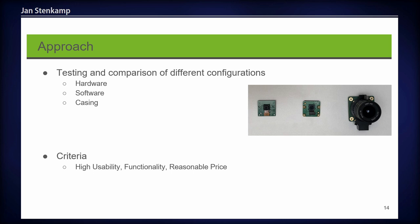Our approach is to test different configurations in terms of hardware — different RAM for the microcomputer, different cameras, different kinds of motion detection — as well as software options such as data storage or processing location. For the casing we also tried different variants, for example changing the kind of timber. We had certain criteria during testing these configurations: high usability, functionality, and a reasonable price.